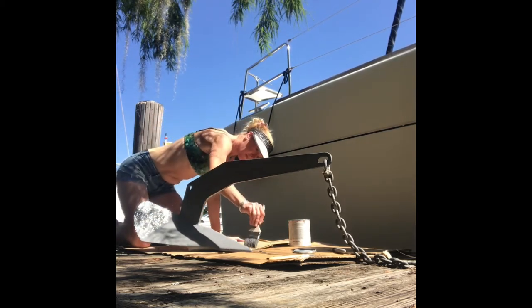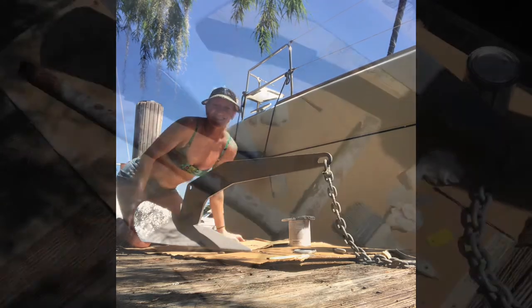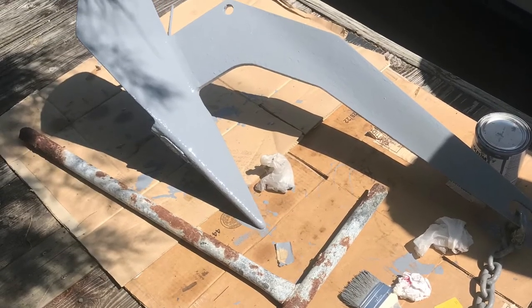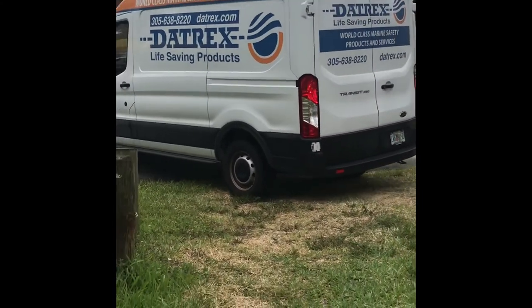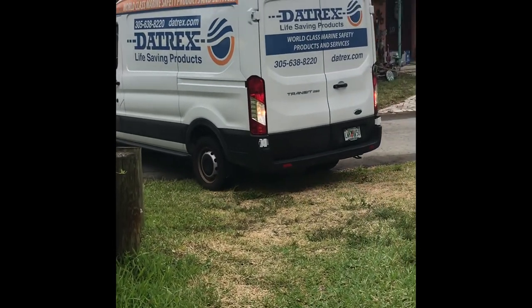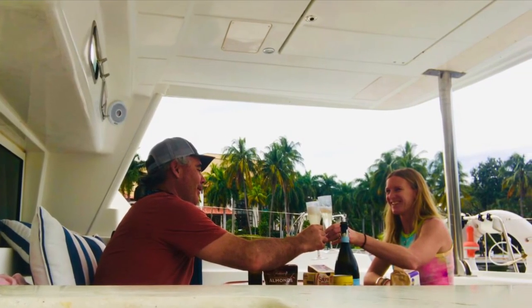I think we're ready to go. We should be north of Georgia by June 1st and up in the Chesapeake by mid-June. The boat will stay there for the summer and then hopefully move down to the Bahamas in the fall. Cheers, see you soon!